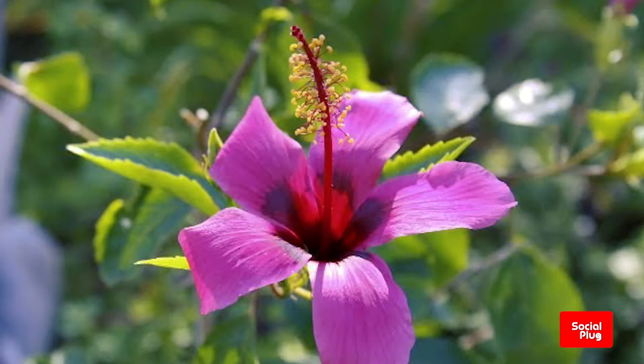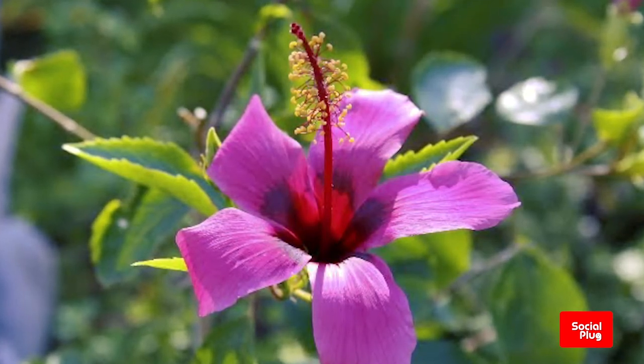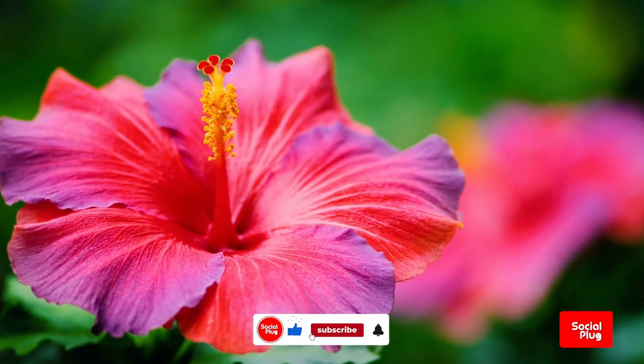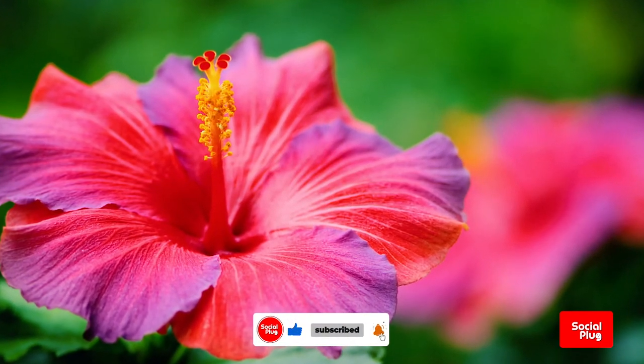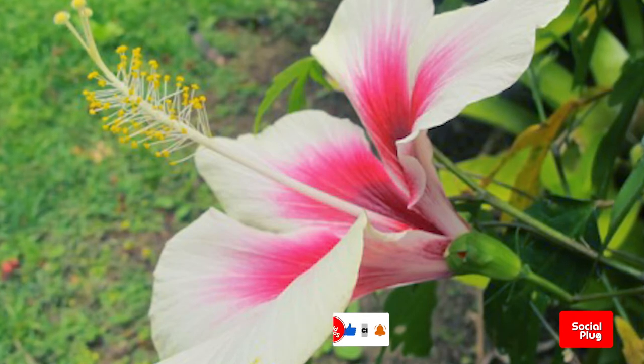Member species are renowned for their large, showy flowers and those species are commonly known simply as hibiscus, or less widely known as rose mallow. Other names include hardy hibiscus, the rose of Sharon and the tropical hibiscus.